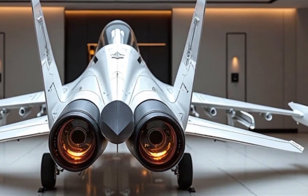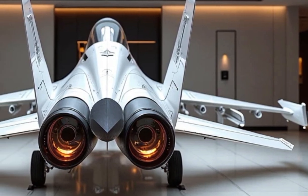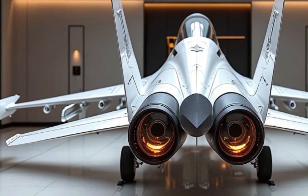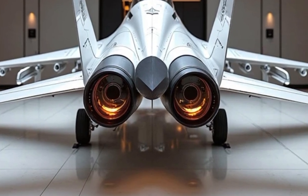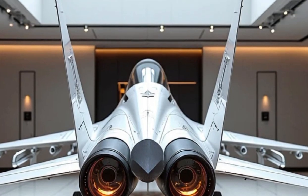Overall, the 2025 Gripen E and F represent a mature, highly capable, and future-ready fighter system that delivers an exceptional balance of performance, versatility, and affordability. It is a true force multiplier for any air force that flies it. If you enjoyed this detailed look at the 2025 Gripen E/F, make sure to hit the like button and subscribe for more in-depth reviews on future combat aircraft and military technology.